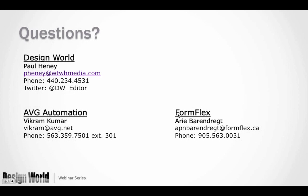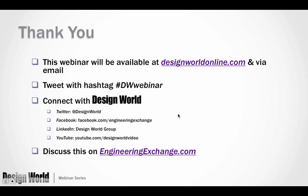That's all the questions we have time for today. Thanks again to Vikram and Ari. For any questions down the road, we'll be happy to answer them individually via email. My email address is pheney — P-H-E-N-E-Y — at wtwhmedia.com. Thank you everyone for attending this webinar from Design World and AVG Automation Group. This presentation will be emailed to everyone in the coming days and will also be available at designworldonline.com. Have a great rest of your day. Goodbye.